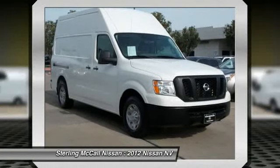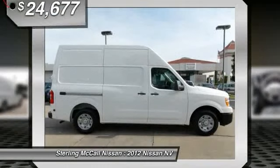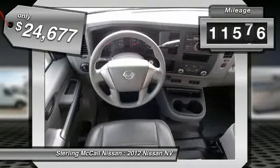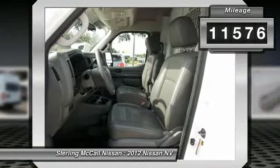The Nissan NV is for you and is priced below $25,000. This vehicle has less than 15,000 miles. Here are some of this vehicle's great options: dual airbags,